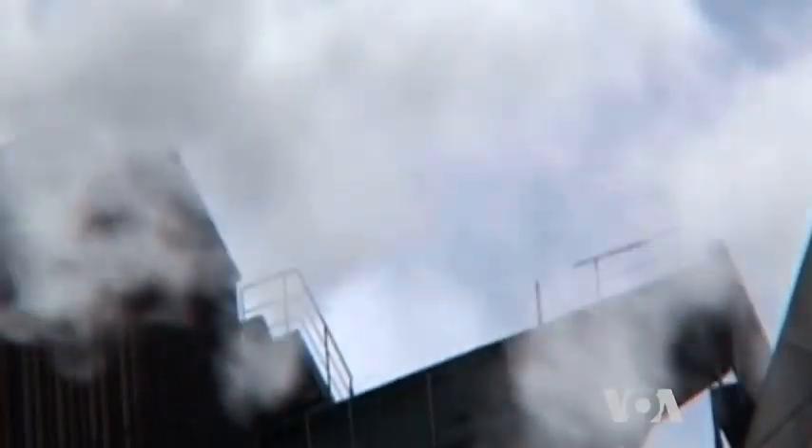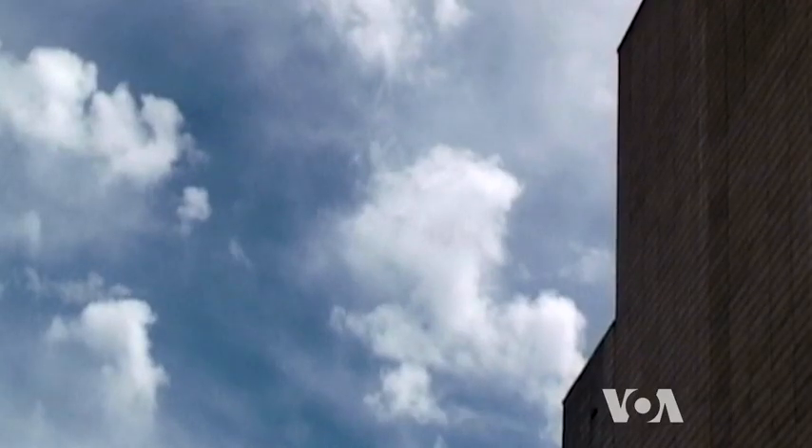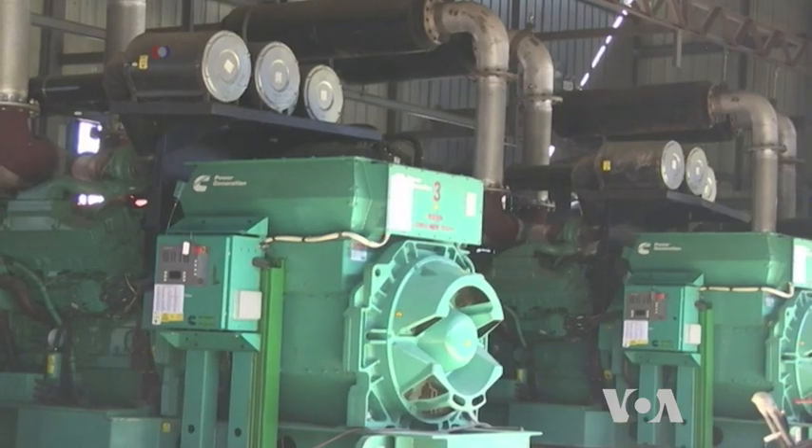Converting that heat into electricity usually involves making steam, which drives turbines, which in turn drive electric power generators.